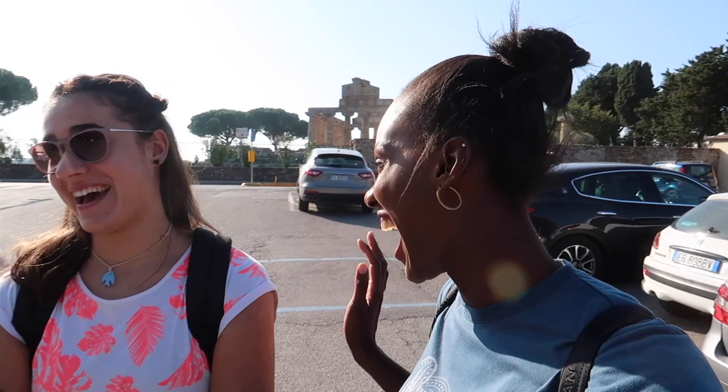Hi everybody, it's your girl, we're here. I'm doing a bit of sightseeing today and we are at Paestum. This is what the place is called. I'm with Nikki — she's trying to run away from the camera, but she's my English tour guide.